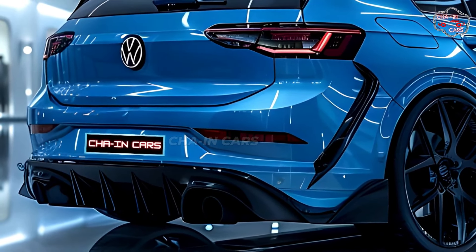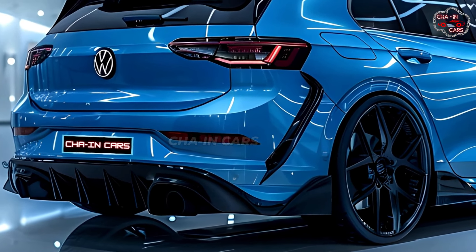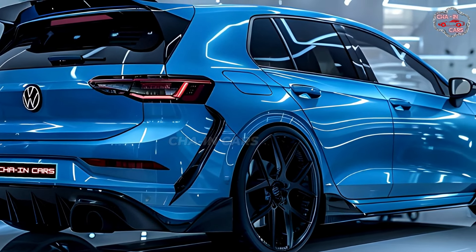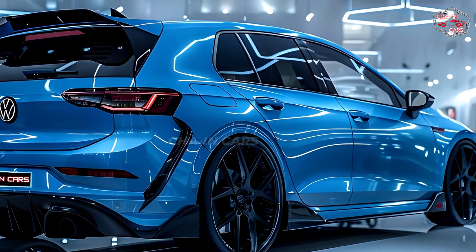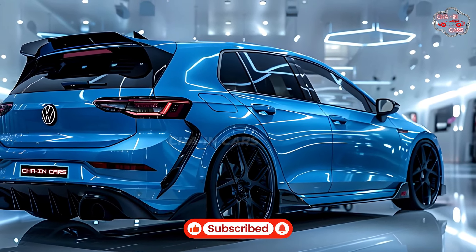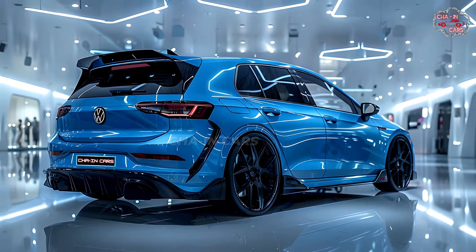The car's sporty stance is emphasized by strong lines along the sides, new 19-inch metal wheels with a two-tone finish, and a sleeker, more aerodynamic design. There are some small changes to the back, including a new slightly bigger spoiler and a reworked diffuser that should improve downforce at high speeds.